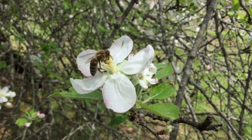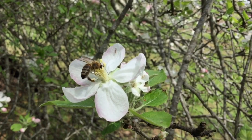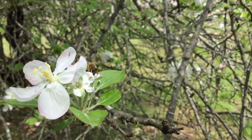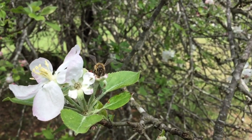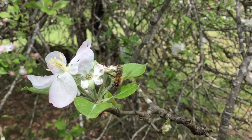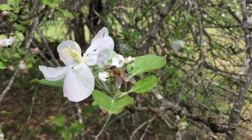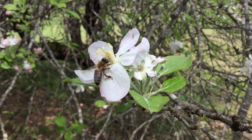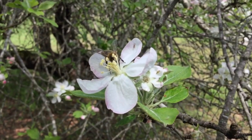During a single collection trip, a honeybee will visit anywhere from 50 to 100 flowers. That's where the saying comes from — busy as a bee. Honeybees must gather nectar from 2 million flowers to make 1 pound of honey. The honeybee is the only insect that produces food eaten by man. Approximately one-third of the food we eat is the result of honeybee pollination.